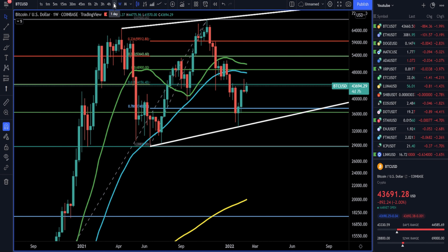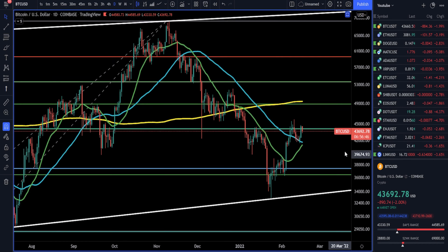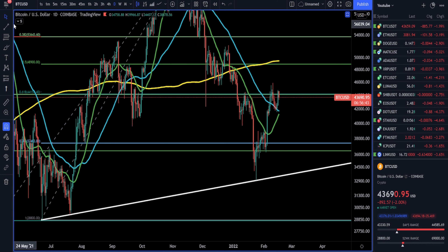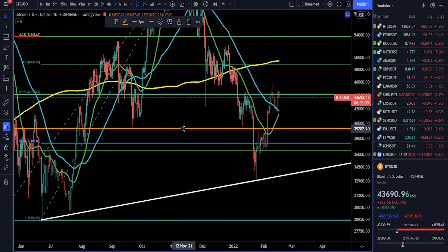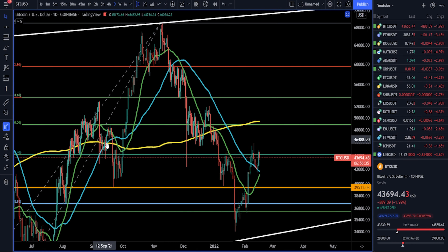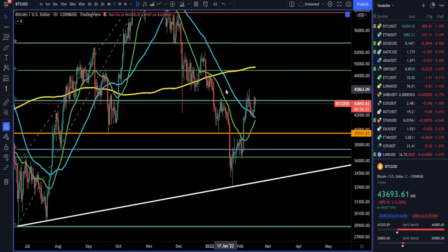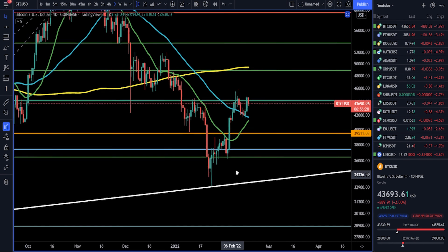Let's look at the daily chart. We have this previous head and shoulders pattern from a few weeks ago — we broke down below it. It was a pretty massive head and shoulders: shoulder, head, shoulder. We've broken down, and now we've surged back up thanks to the help of some whales.